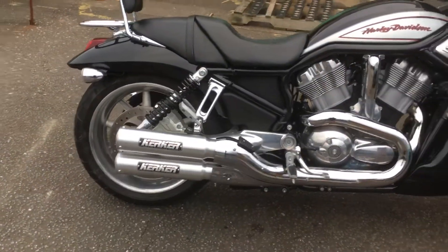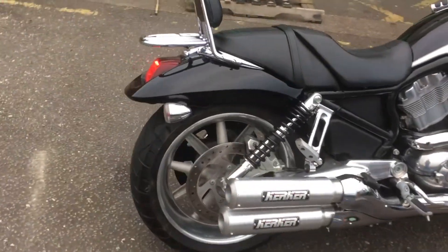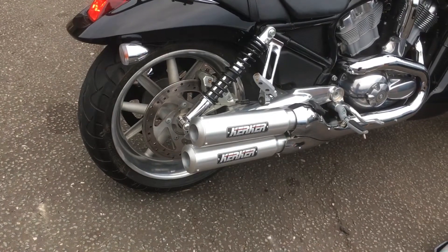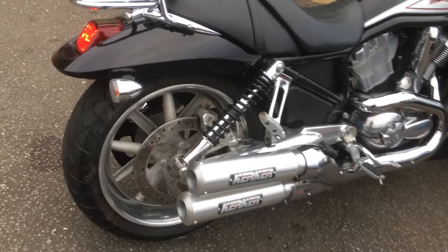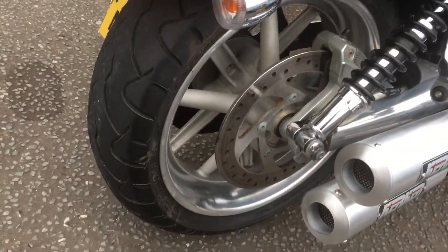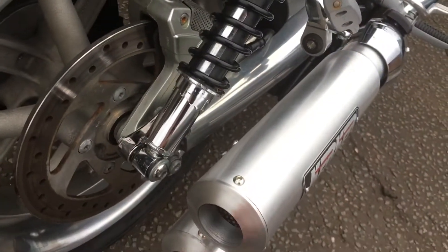I've got to admit, that's one of the best exhaust notes I've ever heard. There's a weight difference you won't believe, especially these things — probably nothing compared to the stock. This is a Kerkers exhaust, super duper aluminium, very, very lightweight. As you can see, really well made, CNC ends.